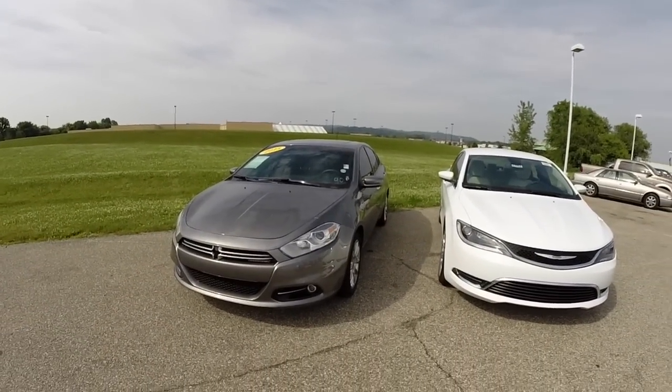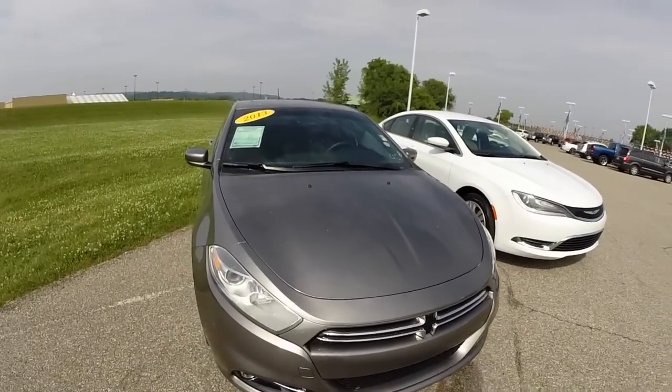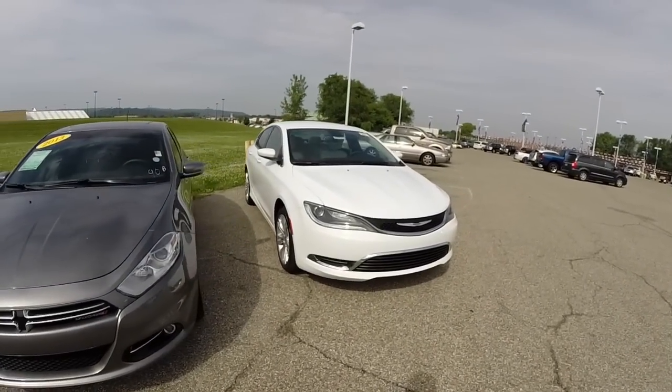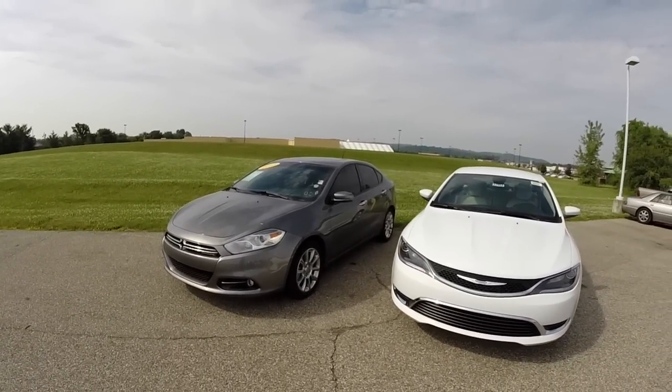Both vehicles are incredibly nice. The Dart has a more sporty feel when you drive it, whereas the 200 has a more refined feel, so it's all dependent on your preference. Both of the vehicles have really incredible build quality.